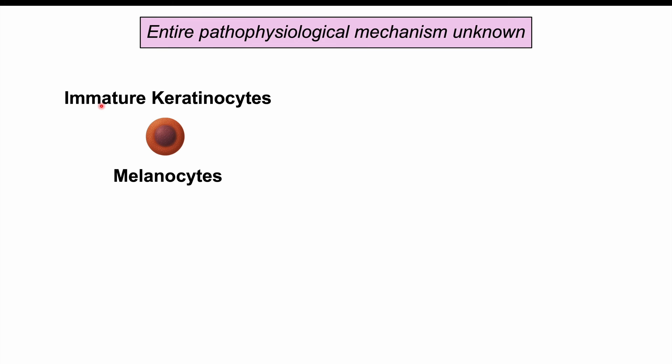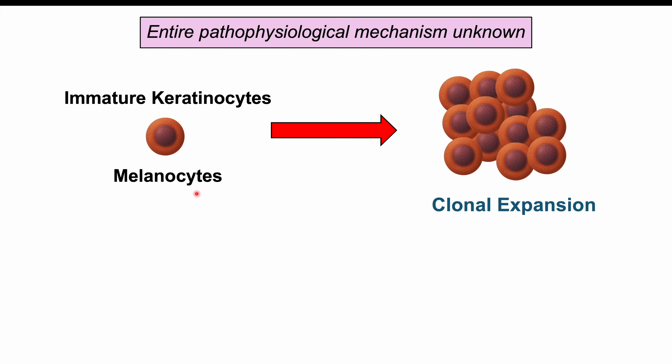Now let's discuss some of the pathophysiology behind why these skin lesions occur. The entire pathophysiological mechanism is unknown in both seborrheic keratosis and Leser-Trélat sign, though the pathophysiology is similar between the two with some slight differences. Both conditions start out with immature keratinocytes — skin cells — and also melanocytes, which are pigment-producing cells that give the lesion its darkened color. What happens is clonal expansion, where one cell produces many, essentially forming a clump of cells. In seborrheic keratosis, genetics play a role, and we also see an influence of fibroblast growth factor receptor 3, or FGFR3.